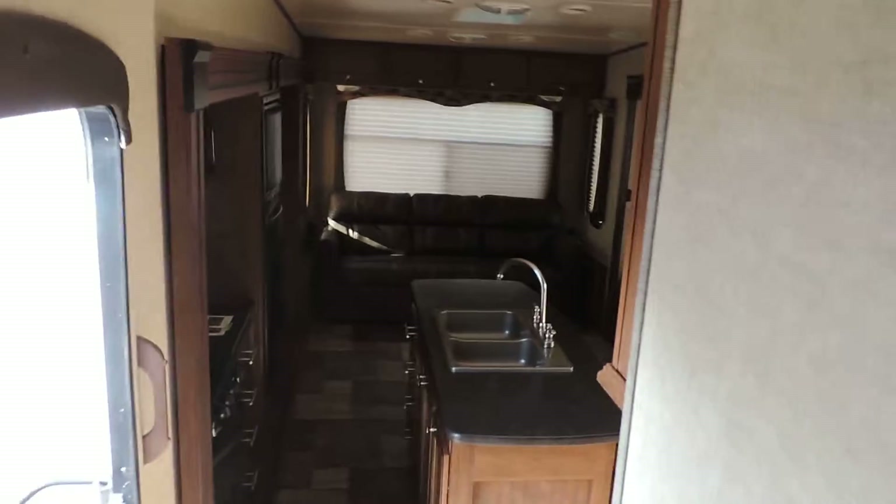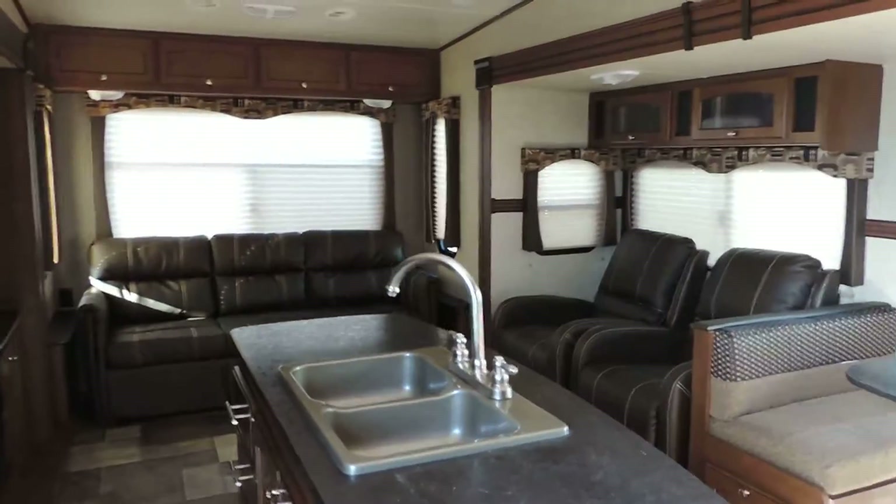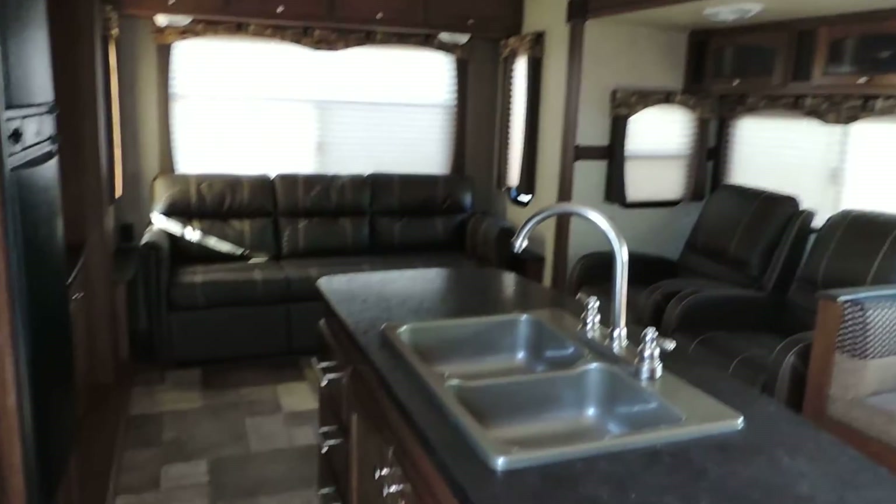Very nice unit — brand new floor plan. We're excited about having this unit here this year. Any questions, please call. Thanks for looking.